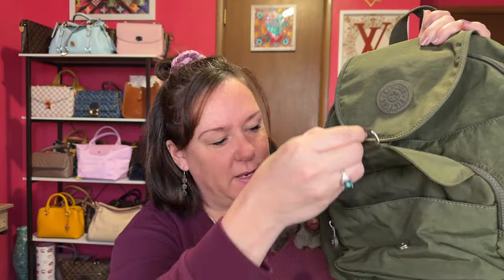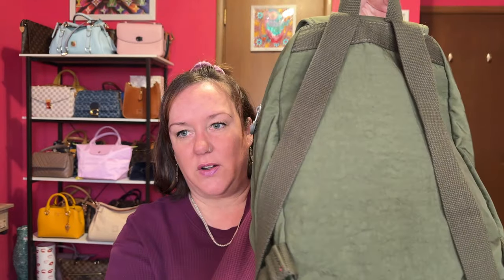Let me show you my other Kipling bag. This is the Queenie backpack in jaded tonal green. This is so perfect for amusement parks — if you need to carry hand wipes, hand sanitizer, refillable cups, they all fit in here. It has one, two, three pockets and then the main zipper compartment, plus a zipper inside. These Kipling bags are very nice, very lightweight.